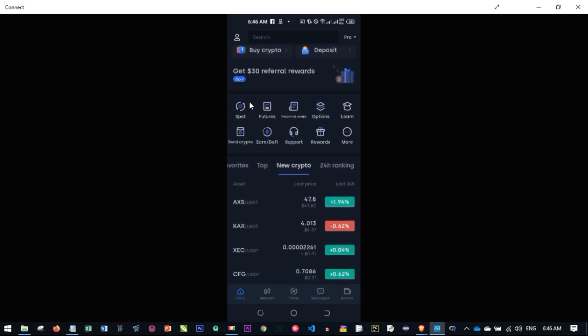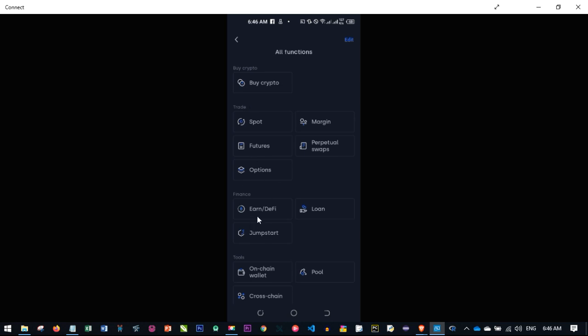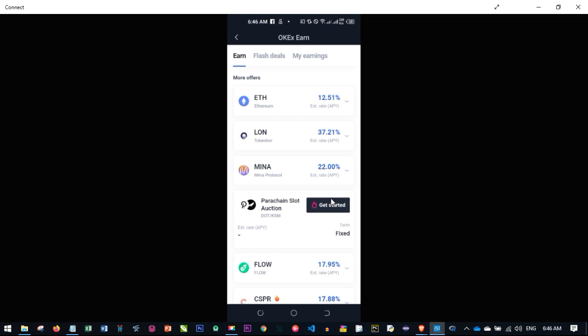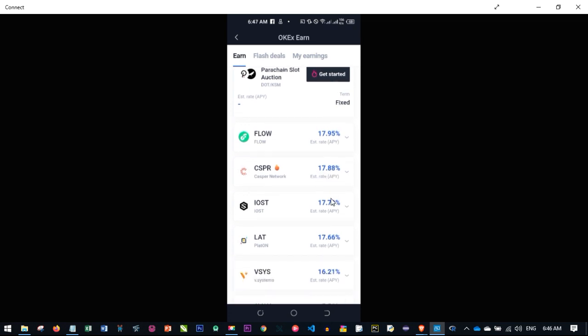Spot trading is the safest and easiest crypto trading strategy — you can always win and not lose money if you are patient enough. Also, on the OKX platform, if you don't want to trade at all, click the 'More' tab and scroll down to 'Earn/DeFi.' You can click there and start staking your coins. If you have coins sitting idle in your wallet, stake them here and earn a percentage every day. You can see the staking percentages available for USDT, BTC, and many other coins.